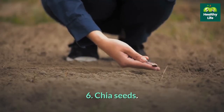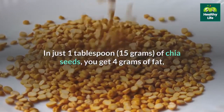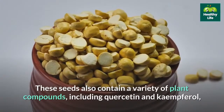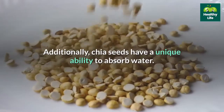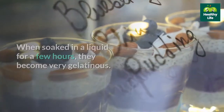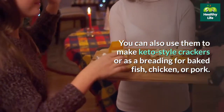6. Chia seeds. Chia seeds are rich in healthy fats and fiber, making them a perfect candidate for a keto diet. In just 1 tablespoon of chia seeds, you get 4 grams of fat, mostly omega-3s, as well as 4 grams of fiber, which is about 16% of the daily value. These seeds also contain a variety of plant compounds, including quercetin and kaempferol, that may reduce inflammation and prevent chronic conditions such as cancer, heart disease, and diabetes. Chia seeds have a unique ability to absorb water — when soaked in liquid for a few hours, they become very gelatinous and can be used to make chia pudding or to thicken sauces. Like other seeds, chia can be blended into smoothies, stirred into yogurt, soups, and salads, or used as a breading for baked fish, chicken, or pork.